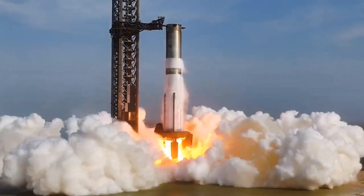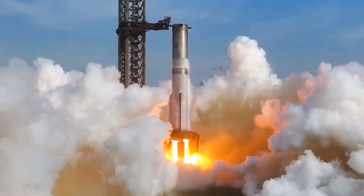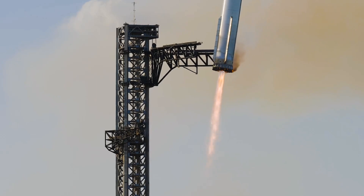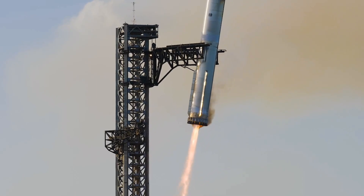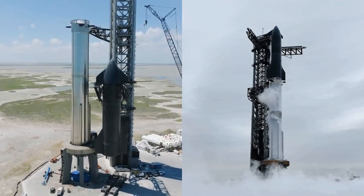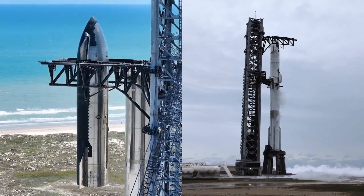SpaceX is preparing for Starship Flight 9 with a notable shift in booster recovery strategy and a suite of technical upgrades aimed at resolving persistent issues from previous flights. The company has moved away from attempting a chopstick catch at Starbase and will instead direct Booster 14 to perform a controlled splashdown in the Gulf of Mexico. This approach prioritises risk reduction and data collection, especially as engineers validate new hardware and software changes implemented since Flight 8.